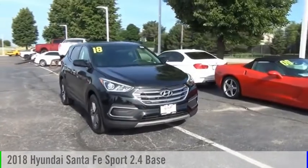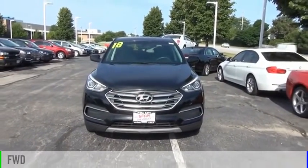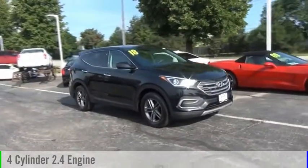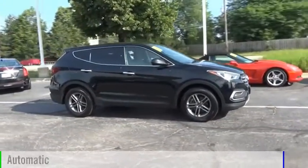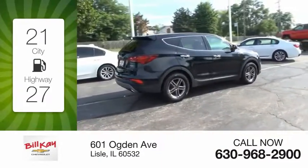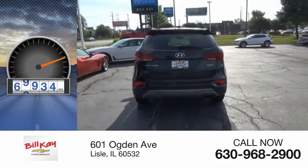Take a ride in the 2018 Santa Fe. This vehicle is powered by a front-wheel drive, four-cylinder, 2.4-liter engine, and comes with an automatic transmission. Great fuel efficiency saves you money by requiring fewer trips to the gas station. This vehicle has less than 70,000 miles.